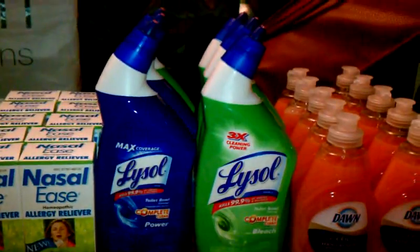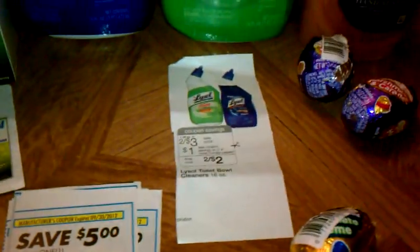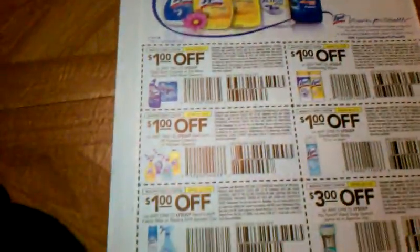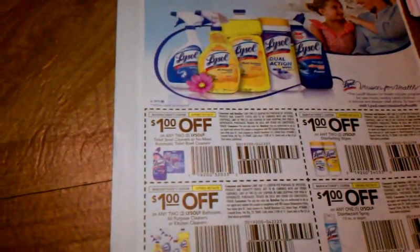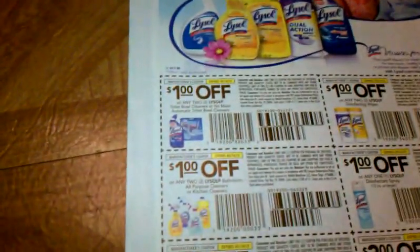The Lysol deal — as you can see right there — it's $3.24. But when I went to the store I forgot my coupon. There is a coupon available — it's also in this week's 4/15 Smart Source, right there, for a dollar off two. I guess when I go back later today for a couple more of these deals, I'll use that coupon.